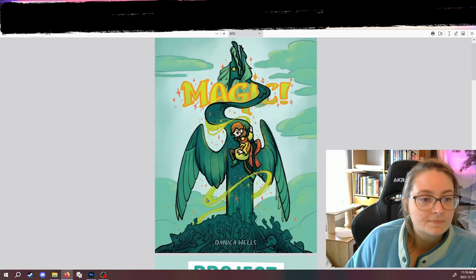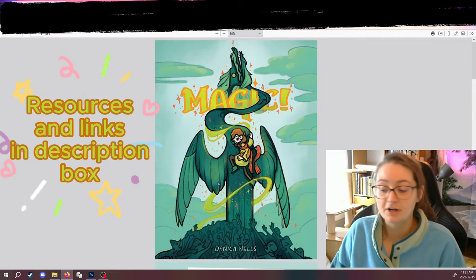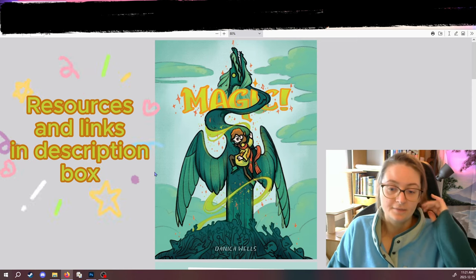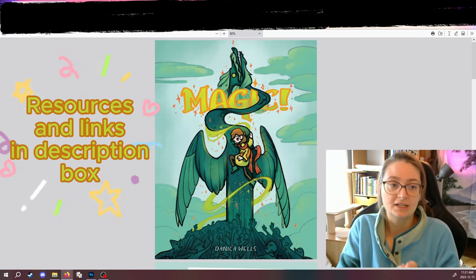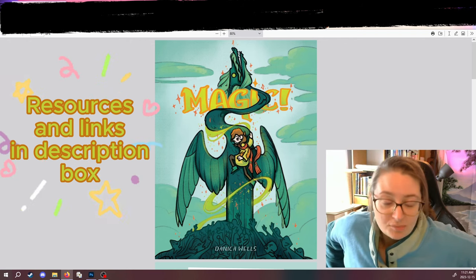And so that's what it looks like. I hope that was helpful to someone looking to create a pitch packet and wanting examples. There are so many examples online, and I'll put a couple of links in the description box of articles I used to make my pitch packet, and also other pitch packets I saw online that I referenced to make mine.